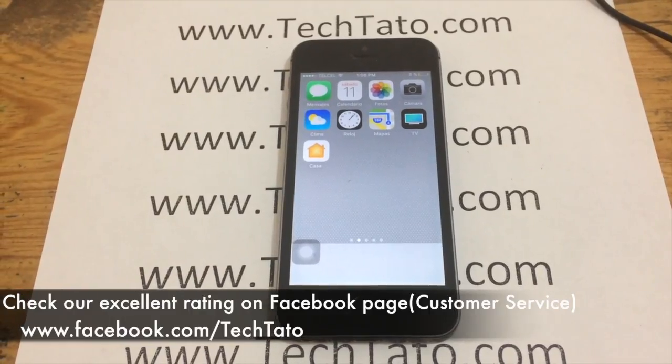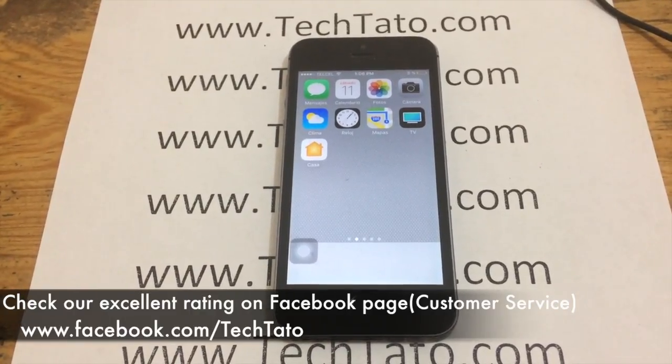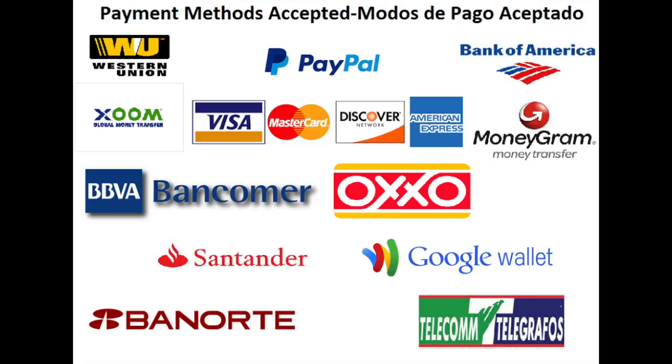As you can see here, another successful unlock. I recommend checking out my excellent rating on my Facebook page, where we've assisted, repaired, and unlocked a wide variety of devices throughout the world. Feel confident we can assist you with the service you need regarding your device.